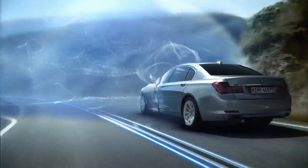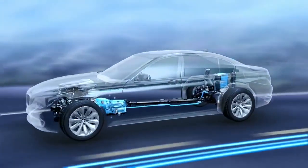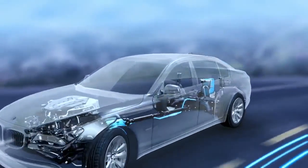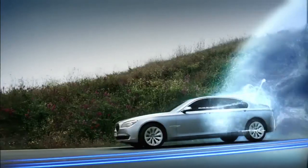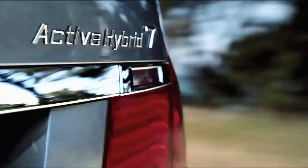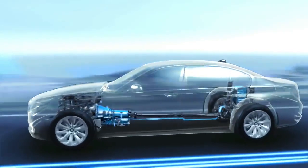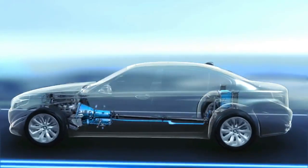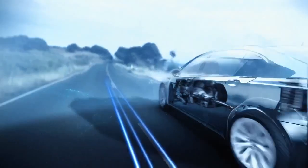One highlight of the BMW Active Hybrid 7 is the brake energy regeneration. By using the brake pedal, the hybrid management system charges the high-performance lithium-ion battery of the vehicle. With the boost function, the electric motors increase the power of the BMW combustion engine, using energy previously regained with the brake energy regeneration system.